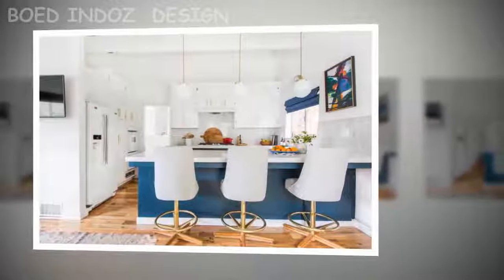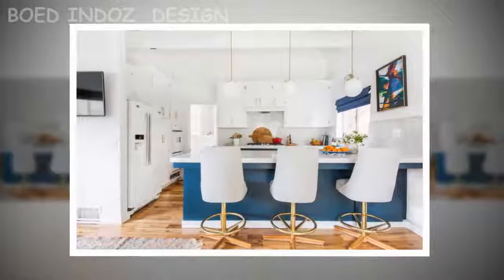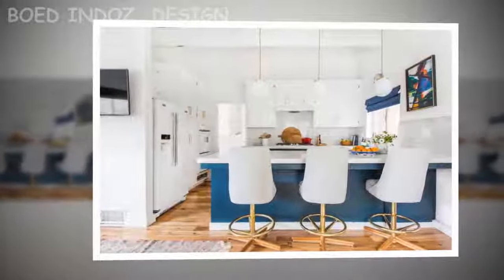If you like the way the home is currently styled, you're in luck. Henderson notes on her blog that many of the items used in the home staging can be purchased along with the residence.